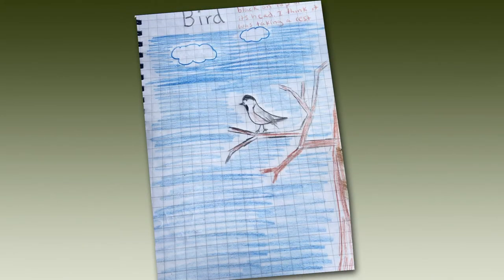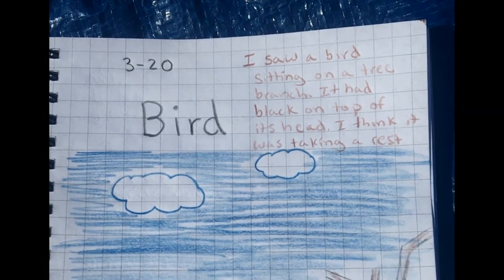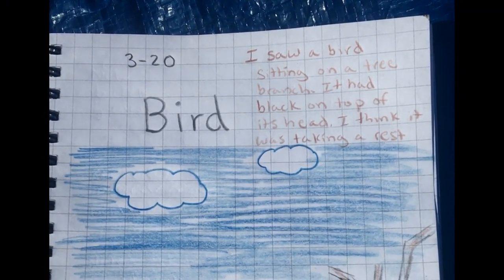Now for the final step, after you've added those extra details, is to share your journal with a grownup. When you do this, you can share your observations about what you saw and your grownup can write those words. If you have an older brother or sister at home, they can also help with writing the words.